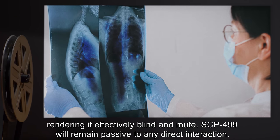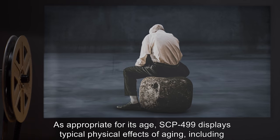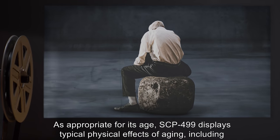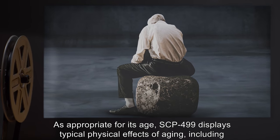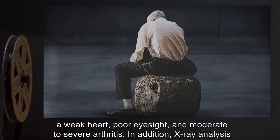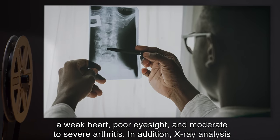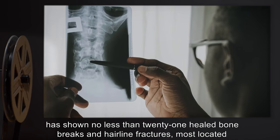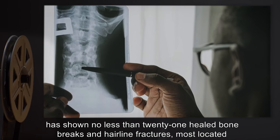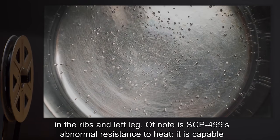SCP-499's eyes are severely damaged by light overexposure and its respiratory system by smoke inhalation, rendering it effectively blind and mute. SCP-499 will remain passive to any direct interaction. It displays typical physical effects of aging including a weak heart, poor eyesight, and moderate to severe arthritis. X-ray analysis has shown no less than 21 healed bone breaks and hairline fractures, most located in the ribs and left leg.